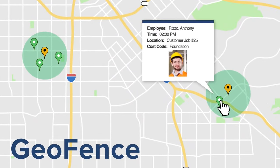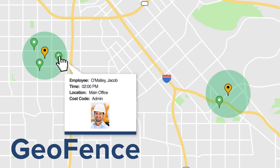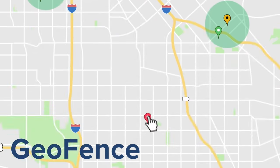Our GeoFence uses the GPS coordinates of your job site to create a virtual perimeter that tells you whether a worker clocked in at the right place or not.